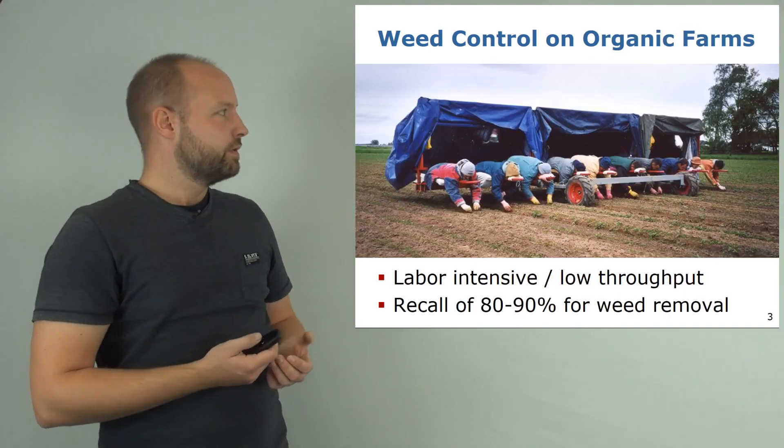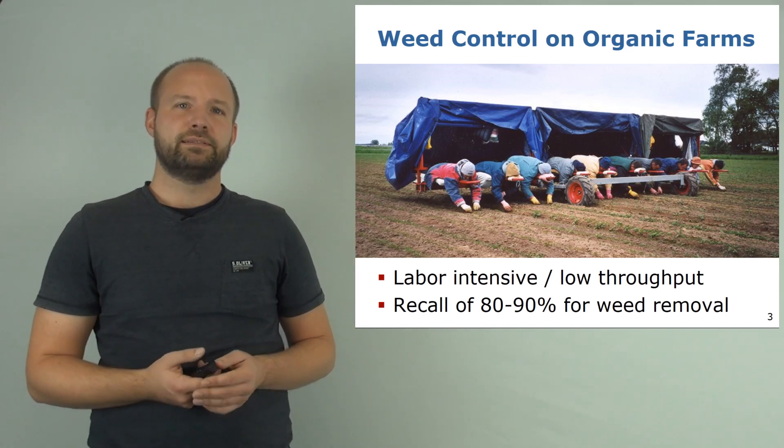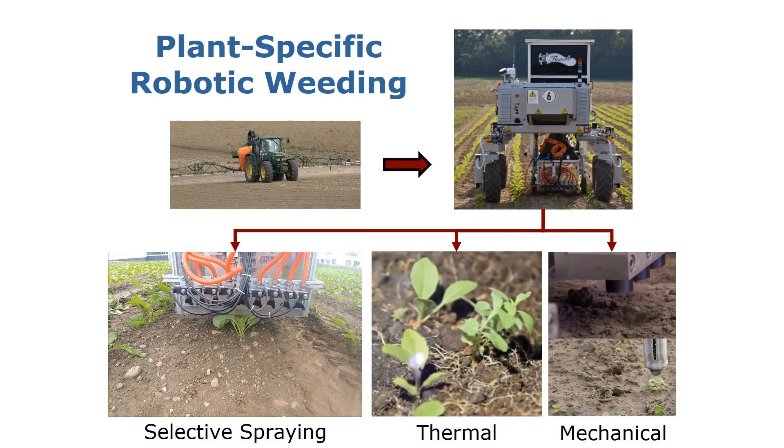If we go to organic farms, in contrast, weed control turns out to be a very labor-intensive task at a comparably low speed. So the question is: how can we do better? Consider autonomous robots for the weeding task.